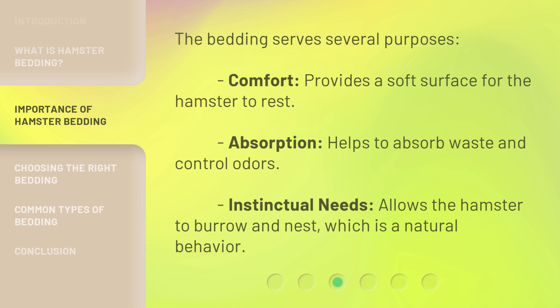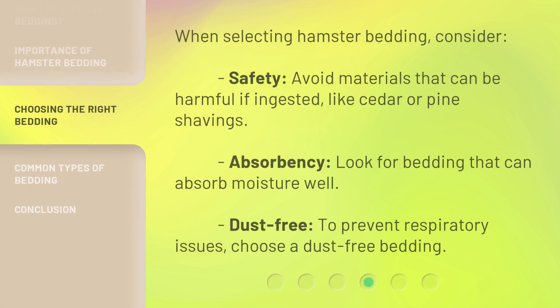When selecting hamster bedding, consider the following. Safety: avoid materials that can be harmful if ingested, like cedar or pine shavings. Absorbency: look for bedding that can absorb moisture well. Dust-free: to prevent respiratory issues, choose a dust-free bedding.